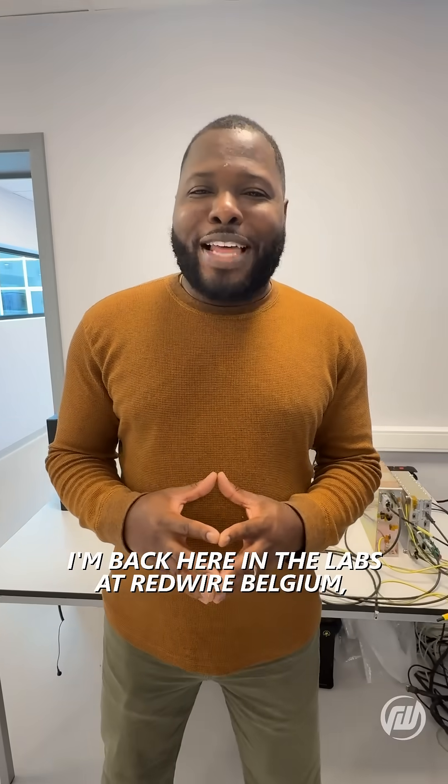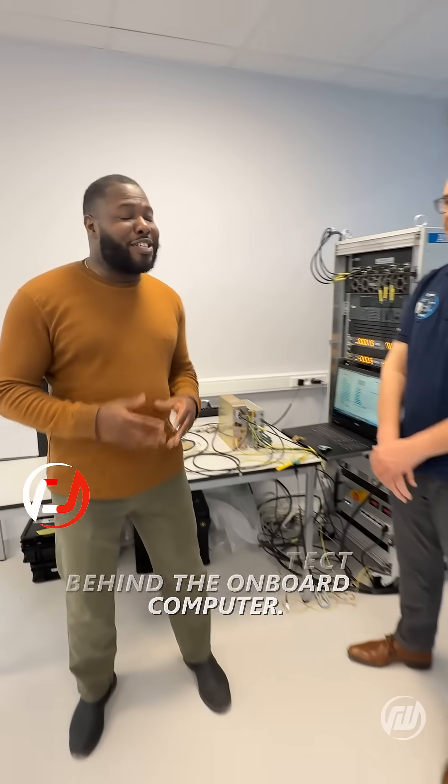I'm back here in the labs at Redwire Belgium, and today I'm here with Peter, the software architect behind the onboard computer.